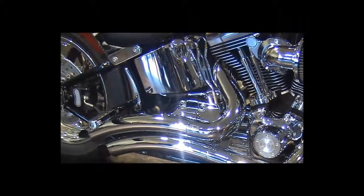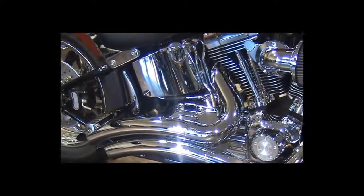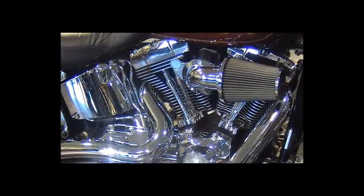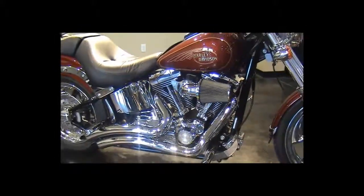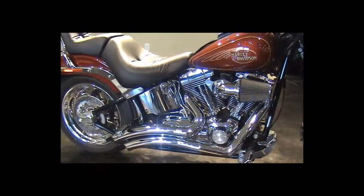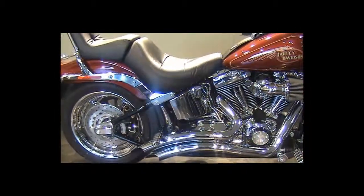Chrome oil tank, chrome rocker arm covers and rear foot pegs, chrome sprocket and chrome belt guard covers.